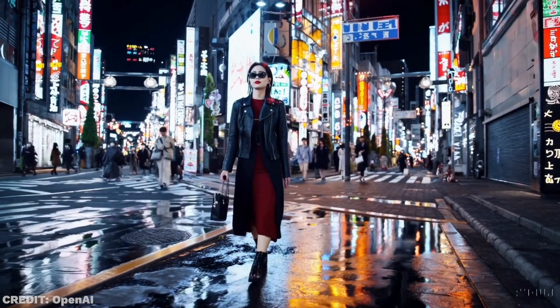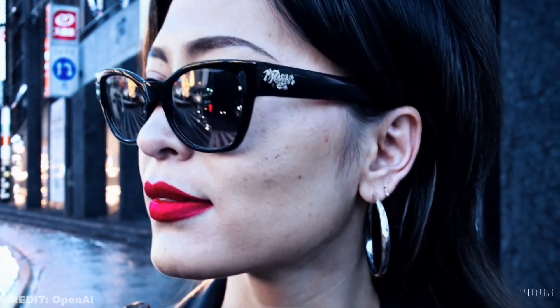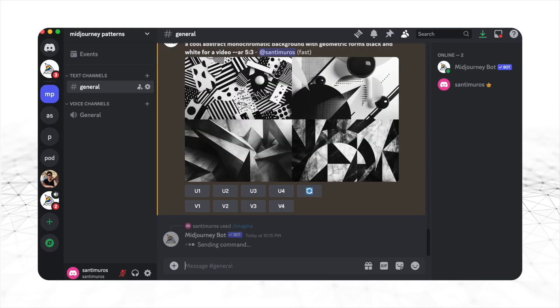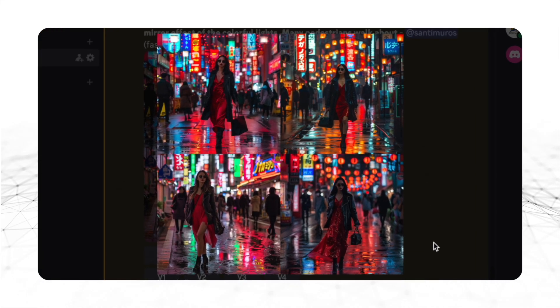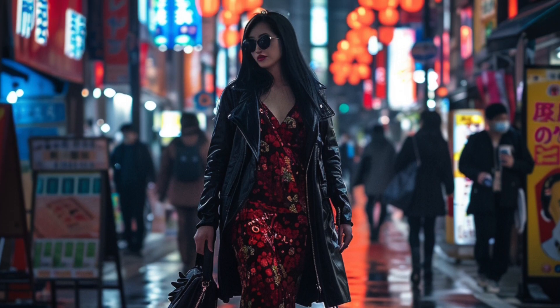Just the sheer level of detail and the quality and consistency of the reflections, even on the girl's glasses, is just incredible. Let's go ahead and copy this prompt and paste it into Mid Journey to see what kind of results we can get. That is amazing — it actually looks pretty similar. Now imagine this image suddenly becoming animated and transformed into a one-minute video.